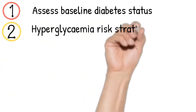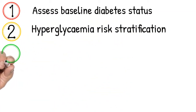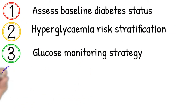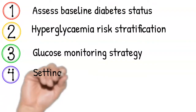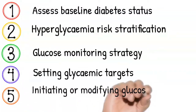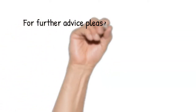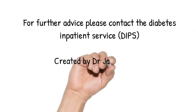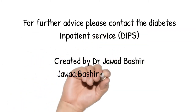The five steps are: Step 1 — assess the baseline diabetes status; Step 2 — hyperglycemia risk stratification; Step 3 — glucose monitoring strategy; Step 4 — setting glycemic targets; Step 5 — initiating or modifying glucose-lowering therapy. Please do not hesitate to contact the Diabetes Inpatient Service for further advice.